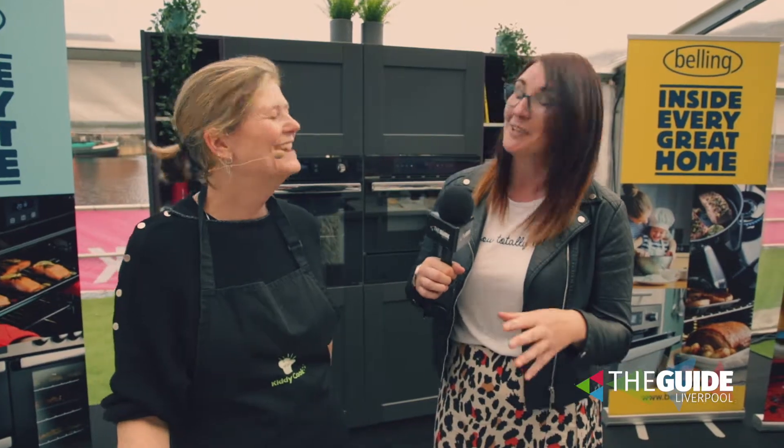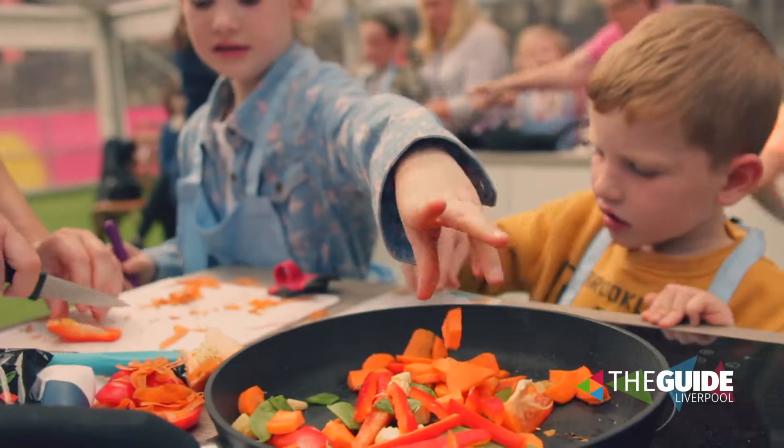The floating pontoon here at the Royal Albert Dock, Liverpool has had another makeover. It is day two of the food festival Feast and I'm joined by Nikki from Kiddie Cook. We've just rolled our sleeves up and gotten busy making some stir fry today. Tell us a little bit about what you're doing on the dock.